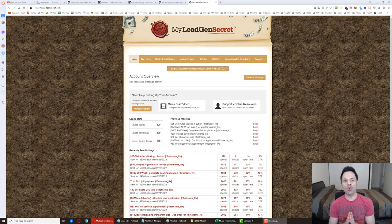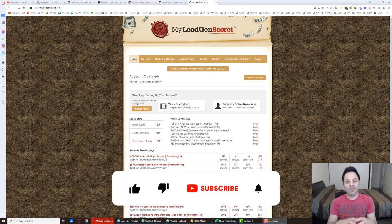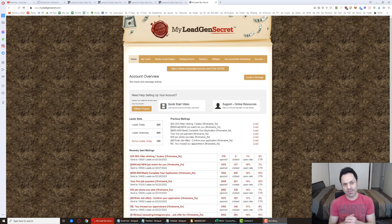Welcome to day 91 of my case study testing out the My Legion Secret system. My name is Mike Iser. If you like this content, give it a like, and if you want to follow someone's journey testing out this system, hit the subscribe button and the bell icon so you're notified of future videos. I'm testing out this system to see if it's profitable and how well it performs over time. Thus far I am in profit.